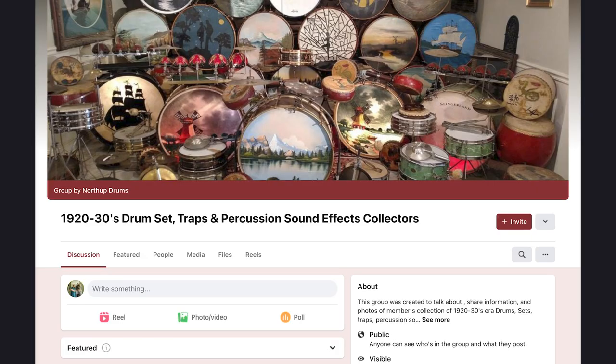I never knew much about this snare drum until I reached out recently and asked some questions on the Facebook group — the 1920s and 30s Drum Set Traps and Percussion Sound Effects Collectors page, created by Tim Northup of Northup Drums. I posted a question asking if anyone knew about this drum. My old friend Joe Meckler — Joey Boom, who was the first interview of the podcast back in 2018 — stepped up and answered, saying it's a Prussian style snare drum, which was very common in the 1880s and 1890s, maybe into the early 1900s.